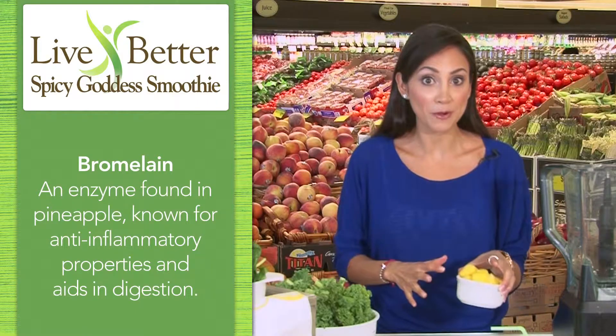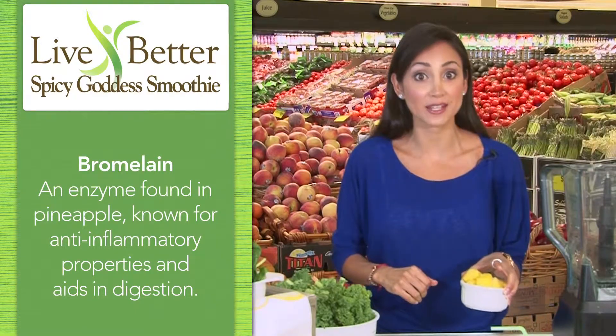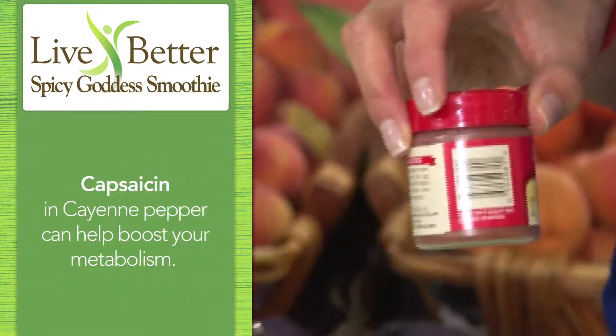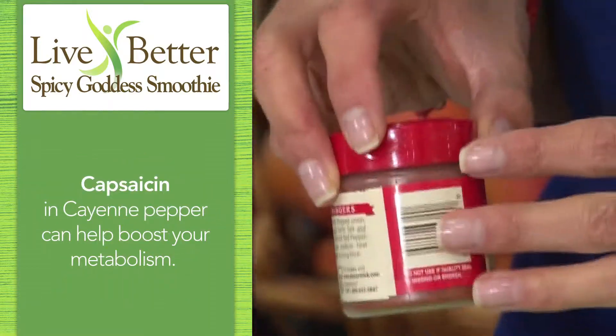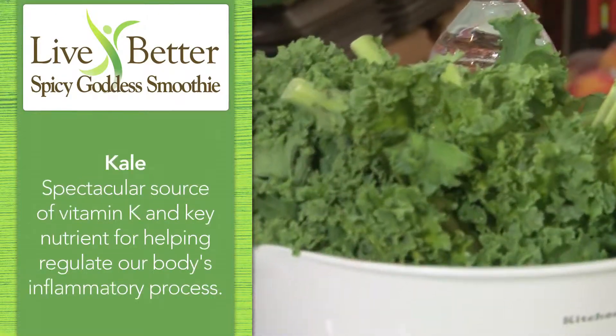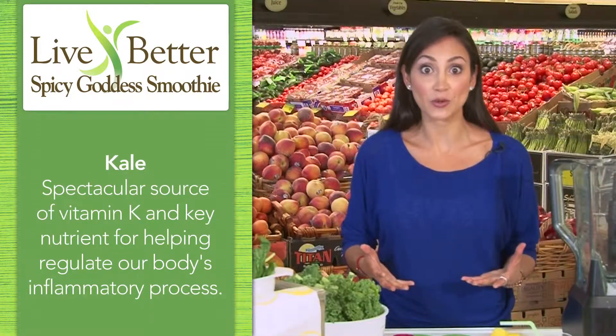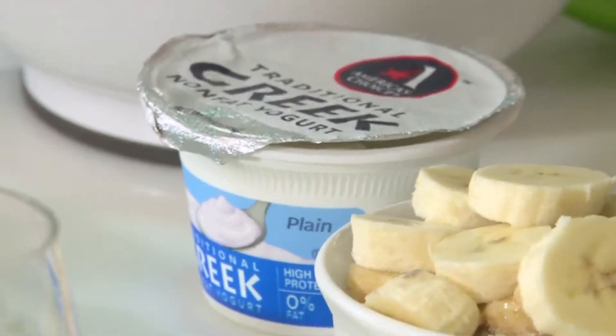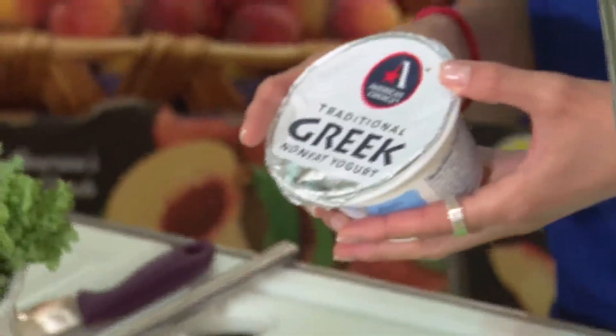I've got bromelain coming from pineapple, which is known for its anti-inflammatory properties. You've got a kick in this smoothie from cayenne pepper — that's why I call it spicy. We've got superfoods in the form of kale and spinach, which are actually local here to the Northeast. And it's also a good source of protein because I'm using an America's Choice Greek yogurt.